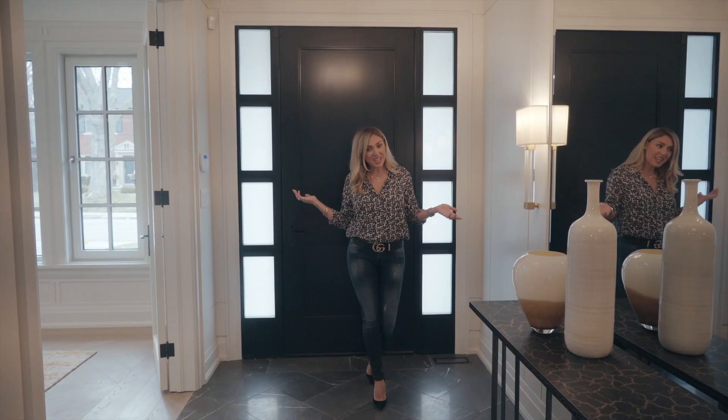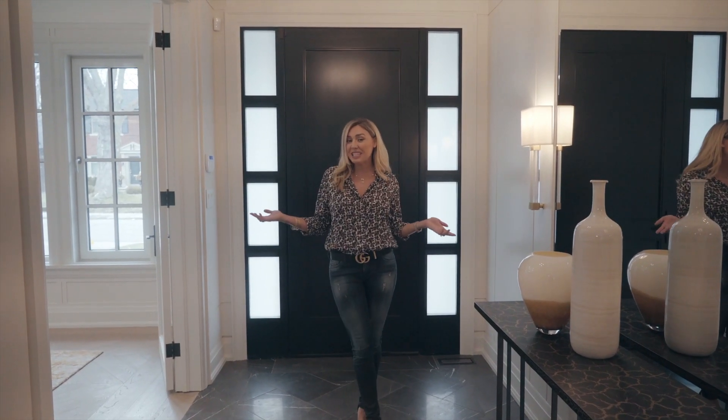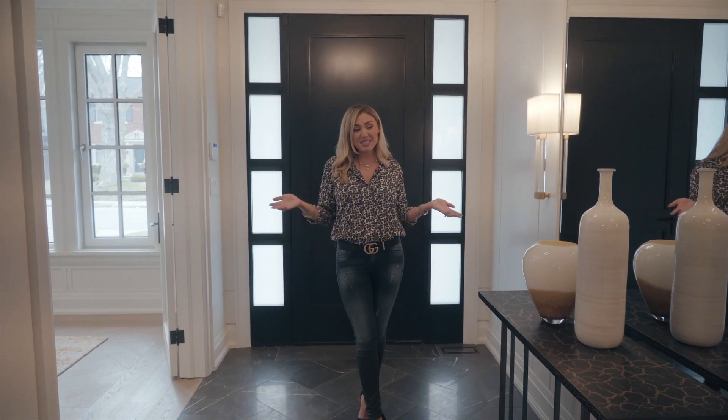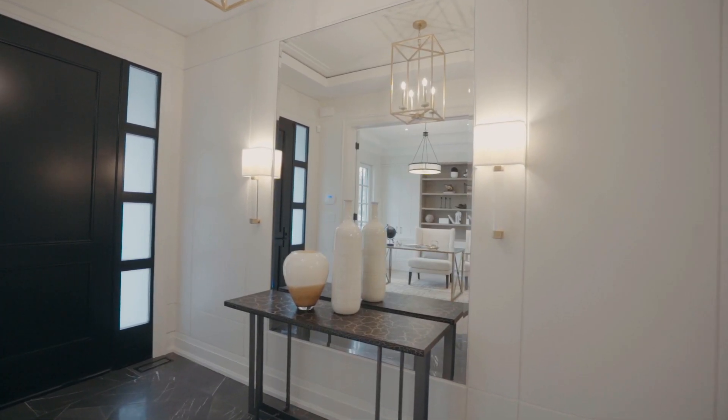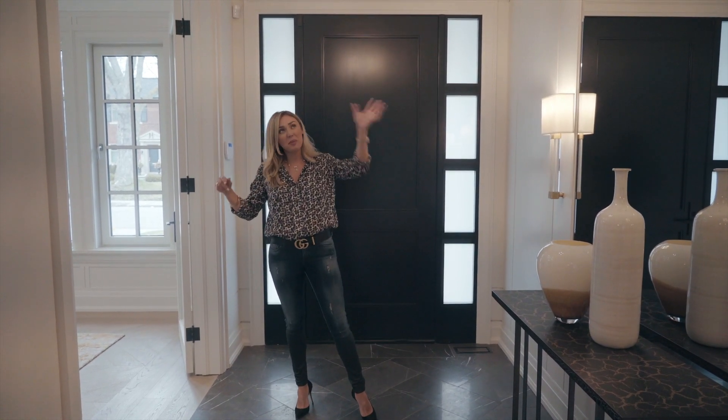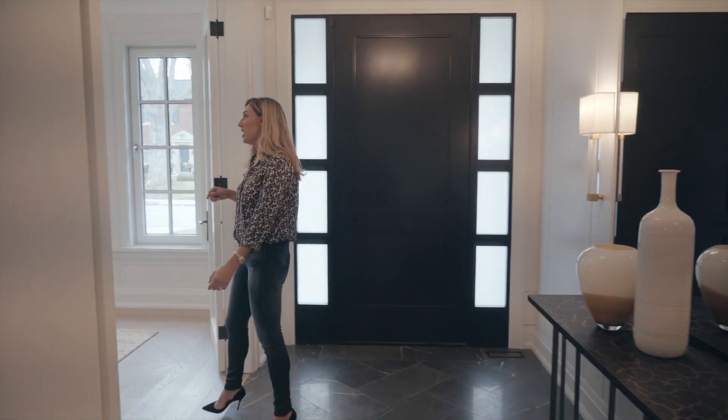Okay so here we are standing in the foyer — staging is complete, my team is gone. I'm going to do a walkthrough with you. So let's go through. This is the foyer area as you can see — very grand, custom, everything is gorgeous. Beautiful wall paneling, brass light fixtures.